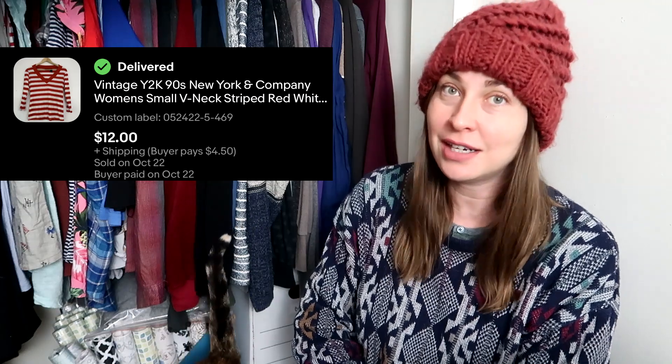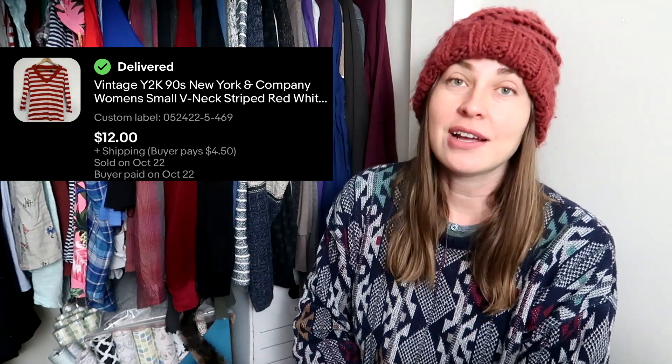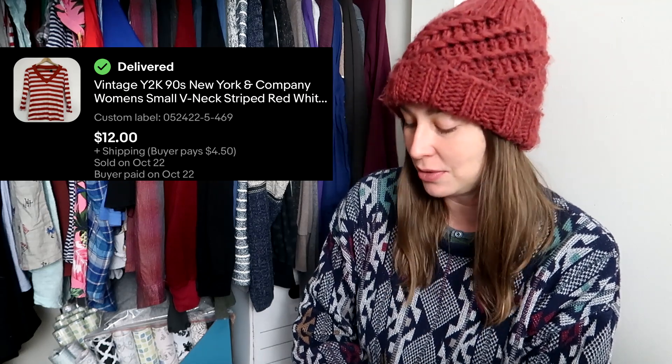New York & Company is a mall brand. I typically do not pick up New York & Company unless it's new with tags. I did, however, pick this up because it is a vintage piece. Mall brands actually do sell pretty well, especially if it's fitting the current aesthetic, which is 90s and Y2K — and that's when this is from. Plus I actually paid less than a dollar for this, so it was cheap, it was on trend, and somebody paid me $12 for it.